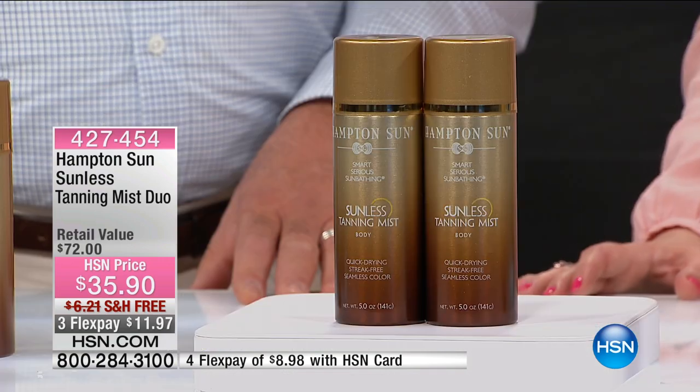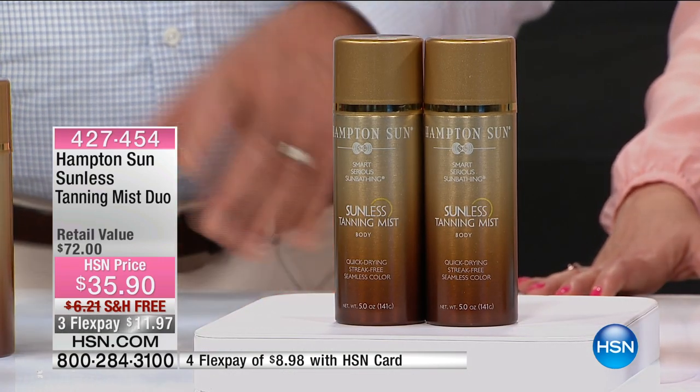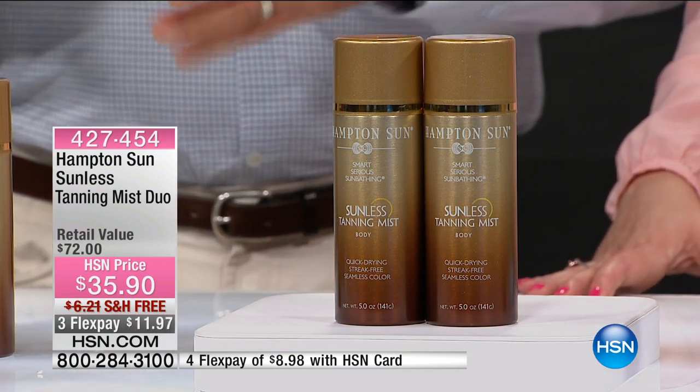What I loved about this one is it was a really natural tan. You can see that I am warmer than what I usually am — I do look like I have a little bit of a glow. That's Hampton Sun. And I was skeptical, because we have wonderful sunless tanners here at HSN. But many people are intimidated by sunless tanners. This could not get easier.